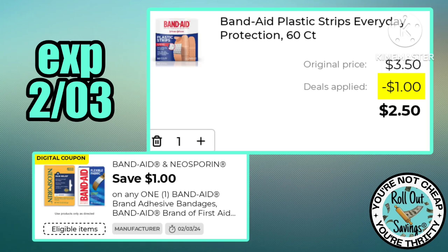I love when we get Band-Aid coupons. This dollar off is making the 60-count just $2.50.